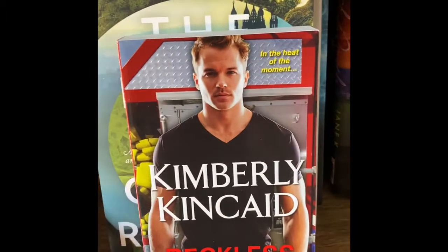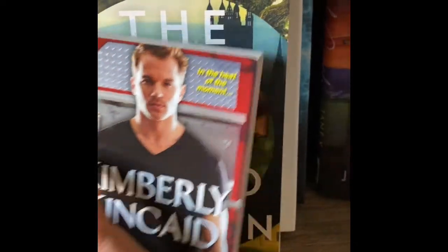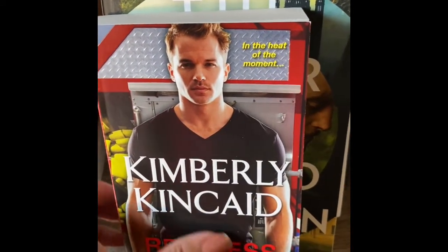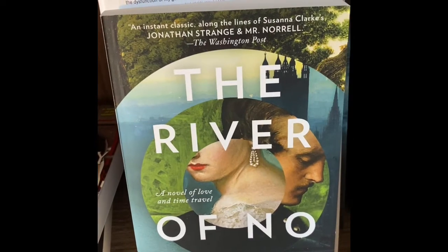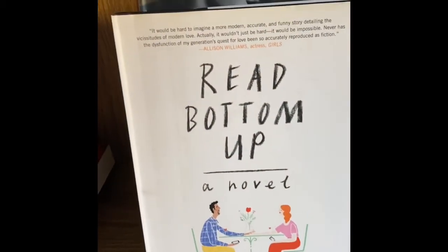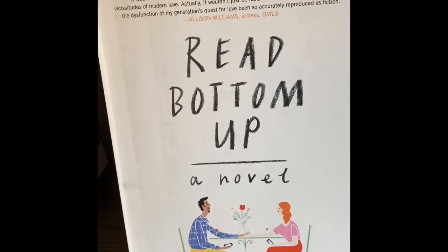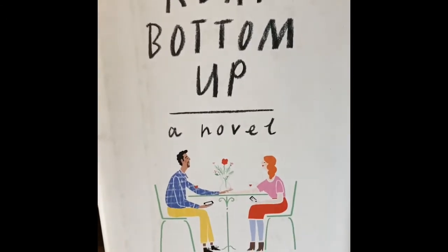Kimberly Kade Reckless — I know this one has more than one book in the series. I looked it up on ThriftBooks and there is more than one book, so I need to look into getting the rest of those. The River of No Return came from the Dollar Tree in one of my hauls. Then Red Bottom Up — also from a Dollar Tree haul. The description mentions modern love and fiction, and I love that the art style looks like a cartoon — that was cute.